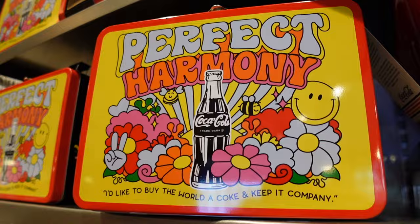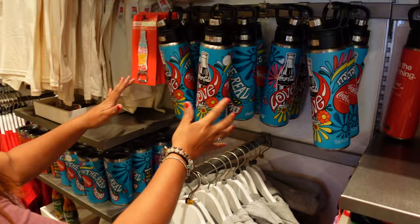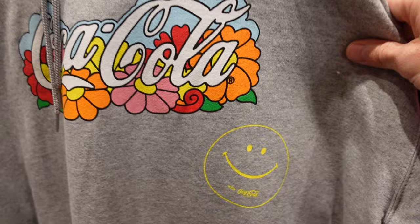Oh, that's cute — perfect harmony with Coca-Cola. This is a section. Look at this, talk about some flower power. And look at this sweatshirt — very cool. I love that, and look at the little smiley face. $51.95.